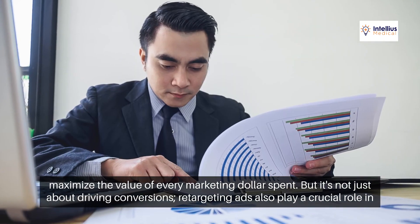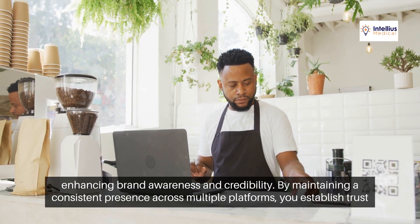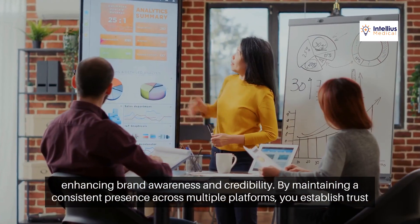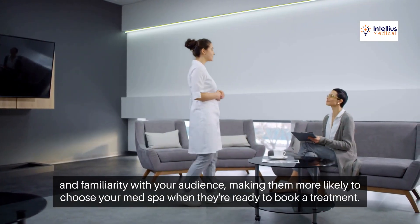But it's not just about driving conversions. Retargeting ads also play a crucial role in enhancing brand awareness and credibility. By maintaining a consistent presence across multiple platforms, you establish trust and familiarity with your audience, making them more likely to choose your MedSpa when they're ready to book a treatment.